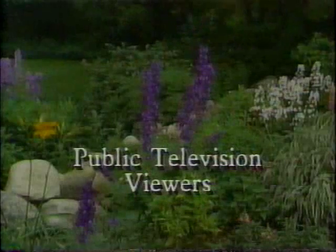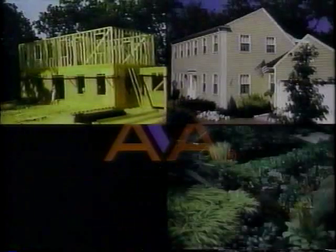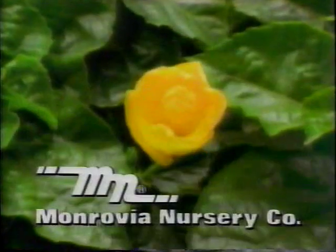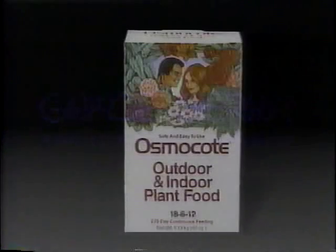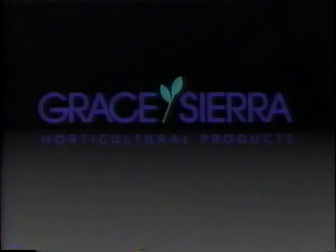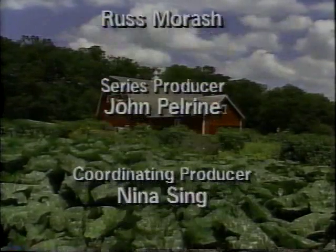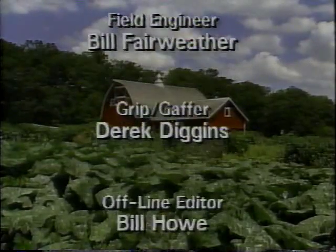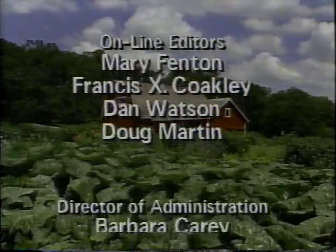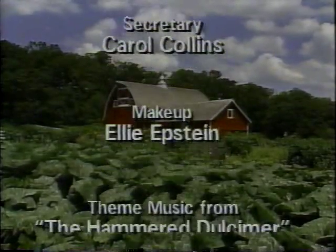Funding for the Victory Garden is made possible by public television viewers. The American Rental Association, whose member businesses rent the tools and equipment to build a home, landscape it, grow a garden, and throw a party. Monrovia Nursery Company, producers of container-grown ornamental plants, available at nurseries and garden centers nationwide. And by Grace Sierra Horticultural Products Company, makers of Osmocote time-release plant foods for all your outdoor and indoor plants.